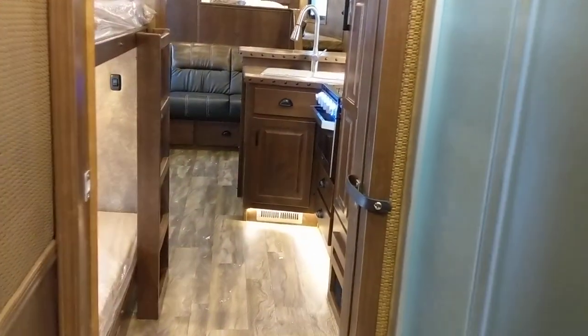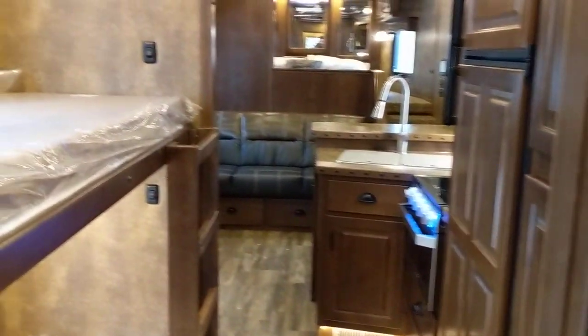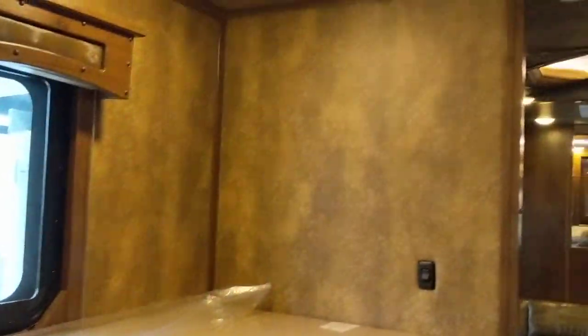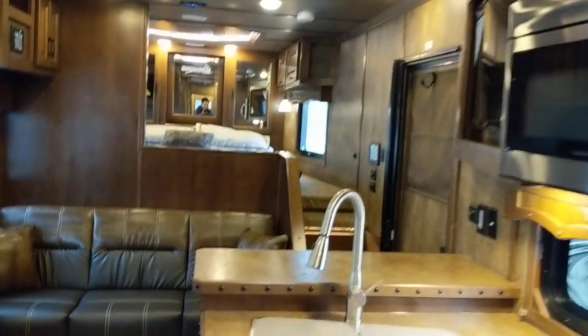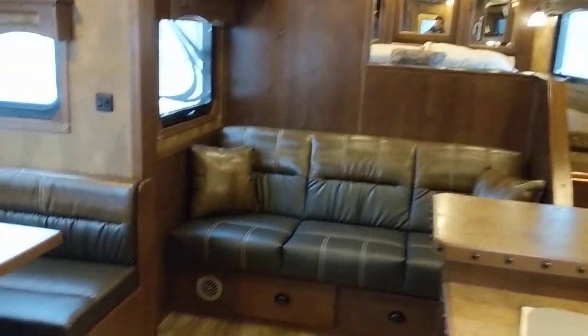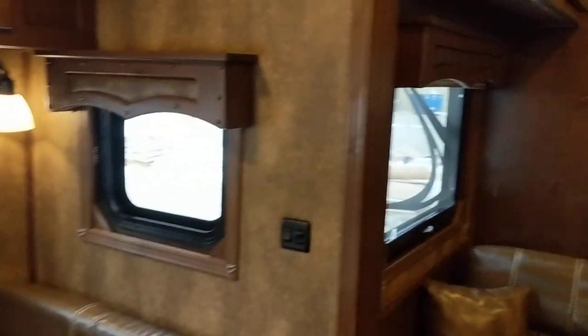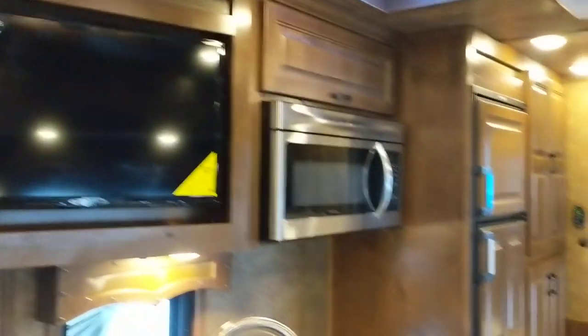Just another new floor plan in the Bighorn lineup — another example of how customers come to us looking for something to meet their travel needs, and we're gonna do our best to make that happen. That's exactly what we did here. Check us out at LakotaTrailers.com/dealers — we sincerely look forward to hearing from you.